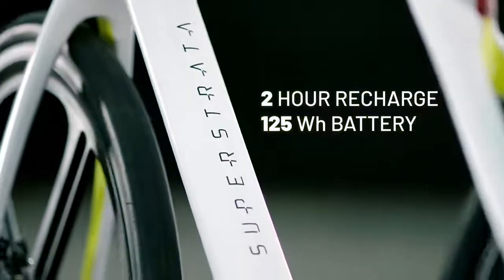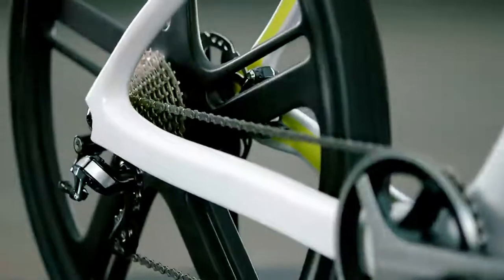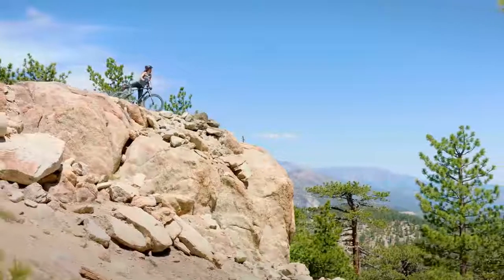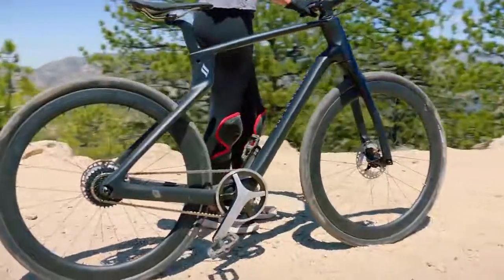Our beautiful battery design fits right into your custom-fitted frame, so you can hardly tell it's an e-bike. With its lightweight frame, comfortable ride, and high-quality specs, the Super Strata is the last bike you'll ever need. It will feel like it was made just for you — because it was.